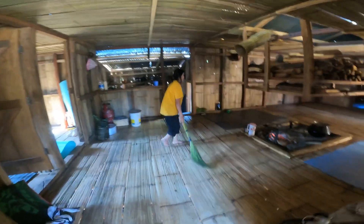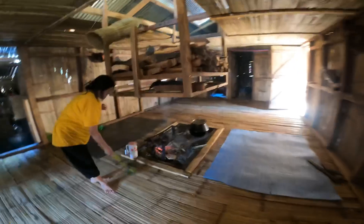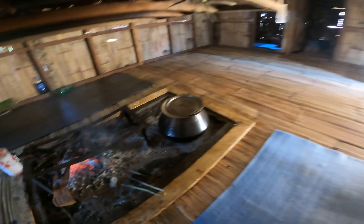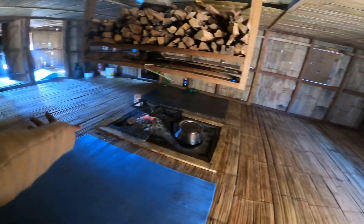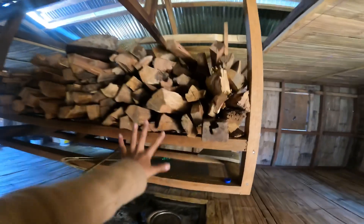This is the common room where everyone gathers. This is the fireplace — there are like four sides where people can sit, all around. And this is the place where we store the firewood.